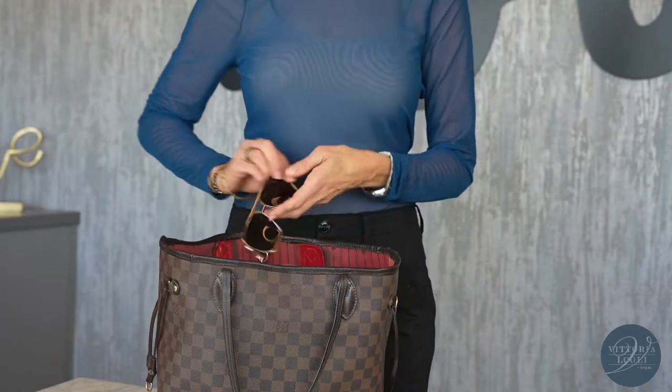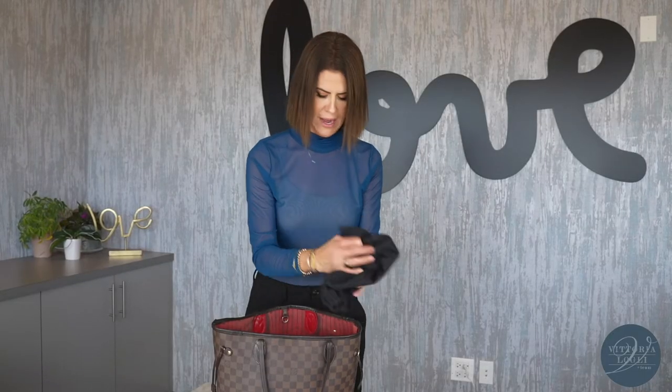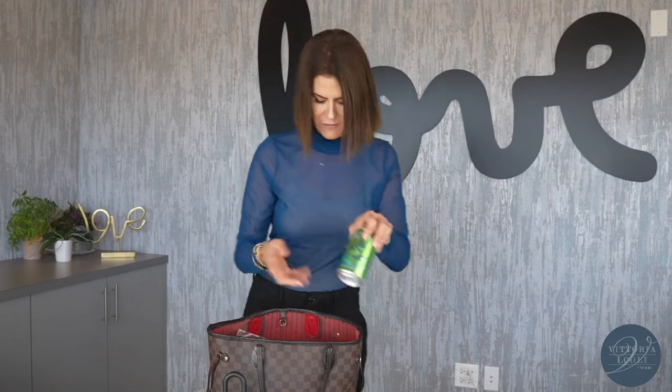We've got our regular sunglasses, of course, and extra booties — these are super important when showing houses. I also have an extra Supra lockbox. This thing weighs a thousand pounds, it's so heavy, but I want to be prepared and always have this with me. I've got extra beverage, LaCroix — love drinking that.